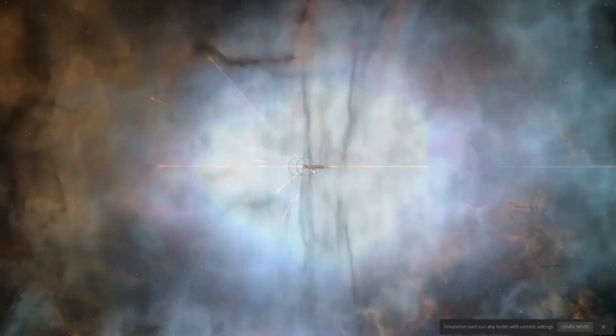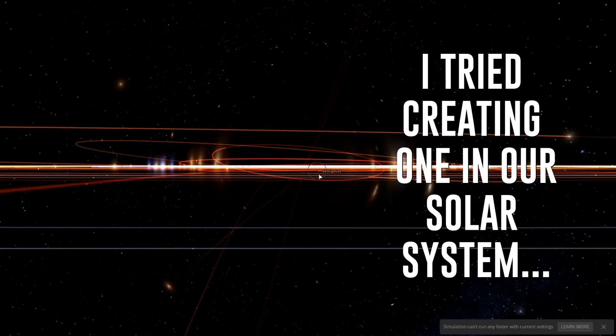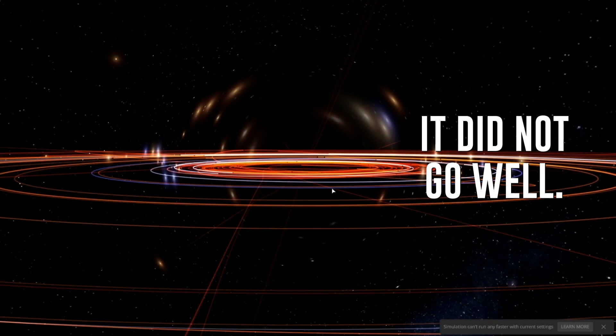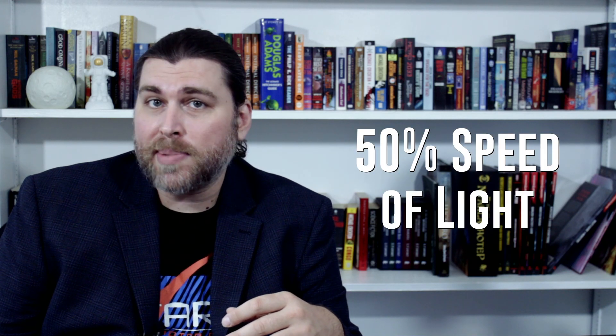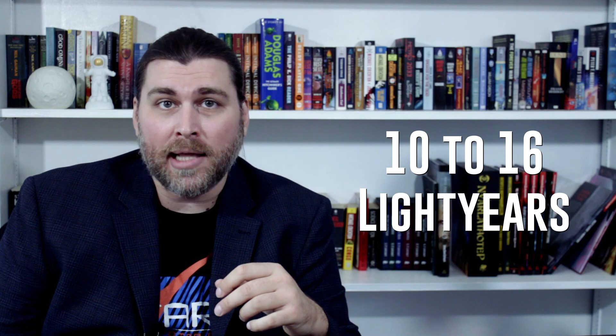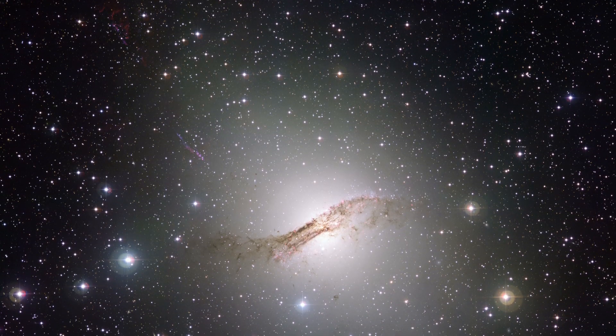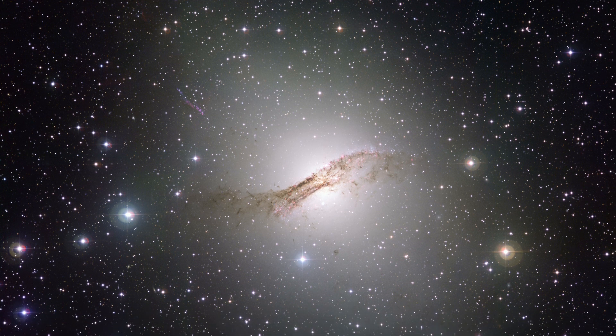The supermassive black hole at the center of the Centaurus A radio galaxy has 55 million times the mass of our sun — that's 55 million solar masses. Astronomers, over the course of a decade of radio observations focused on the galaxy's relativistic jets, determined that the inner parts of the jet are moving at 50% the speed of light and travel an incredible distance of 10 to 16 light years. Centaurus A is the fifth brightest galaxy in the night sky and is one of the closest radio galaxies to Earth.